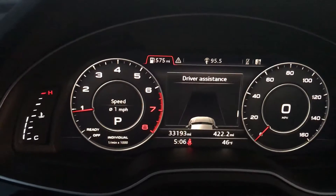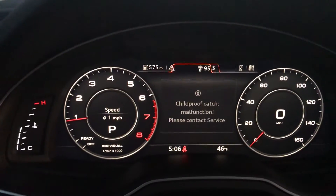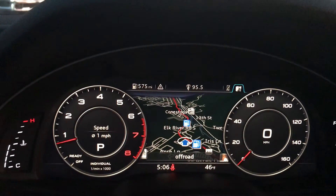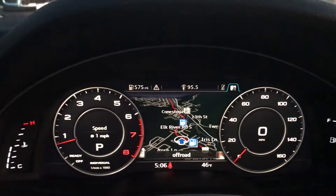Lots of cool stuff. Looks like driver assistance — you've got some safety features. Audio nav is built into the instrument cluster. I'm not going to pretend like I know everything about this car, guys. It's pretty doggone cool, though — I will say that.